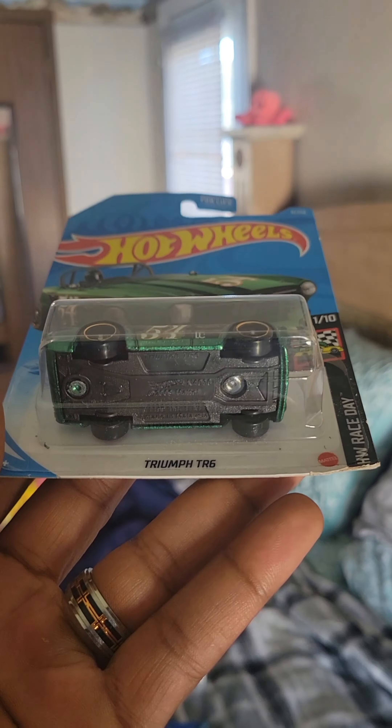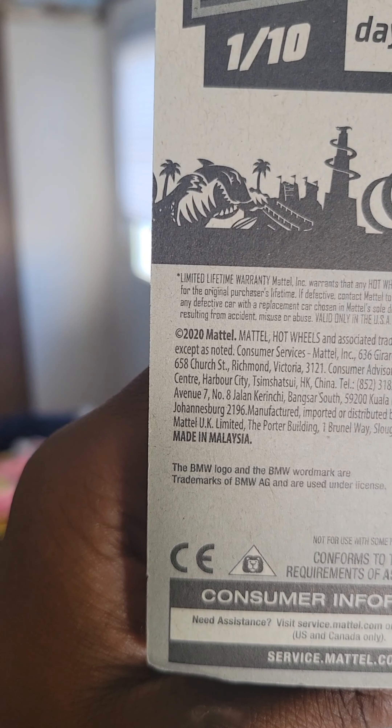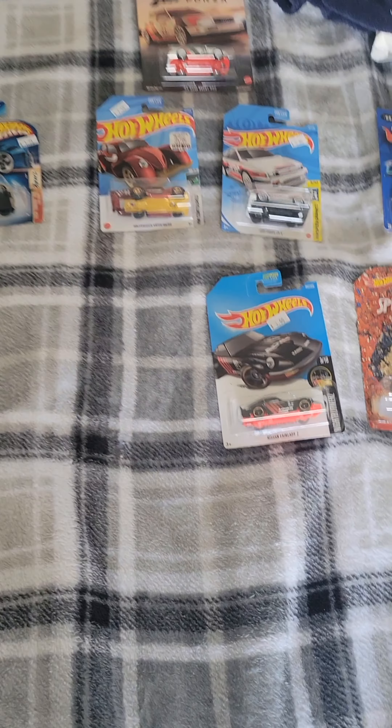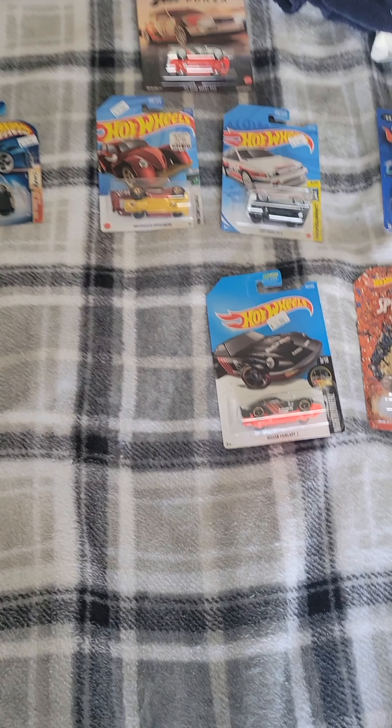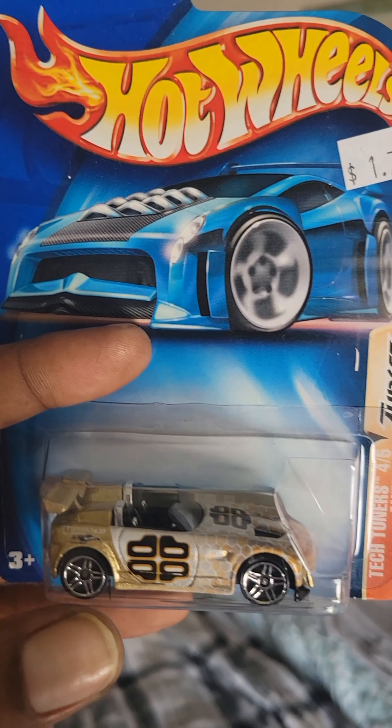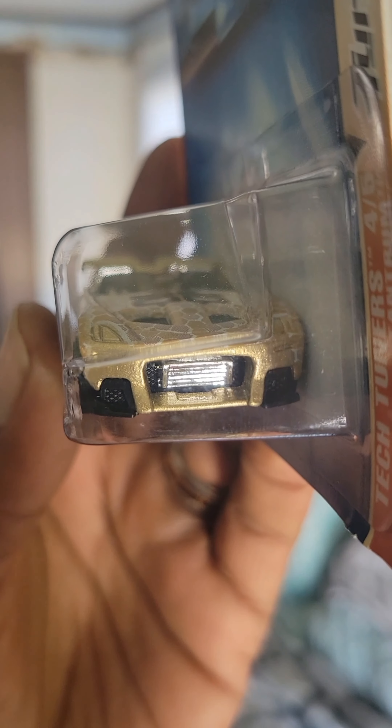This is called the Triumph TR6. Let's see what year this came out — 2020, so it wasn't too long ago. This is the Tantrum. I like how they chromed out the insides — the wheels look pretty cool, the tails are chromed out, and I also like the fact that they did the grill too, the inside. That was dope. Not bad for $1.75.